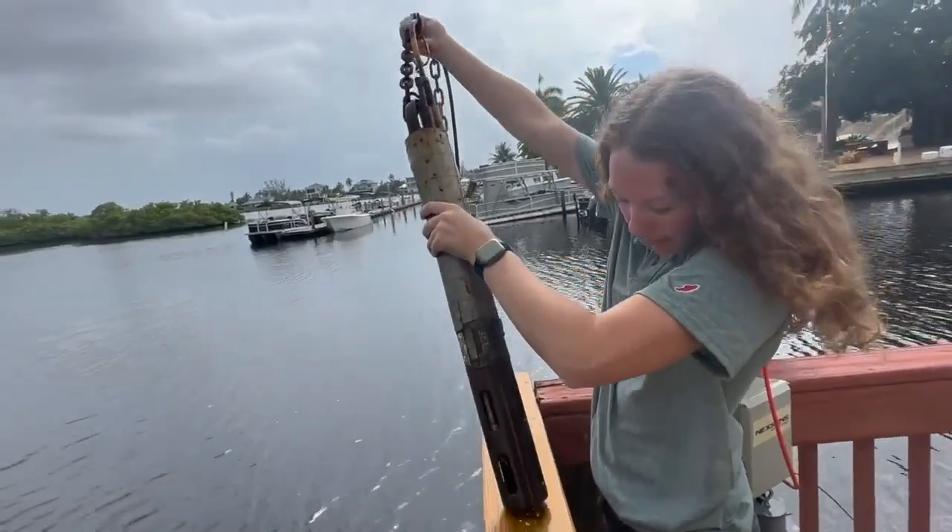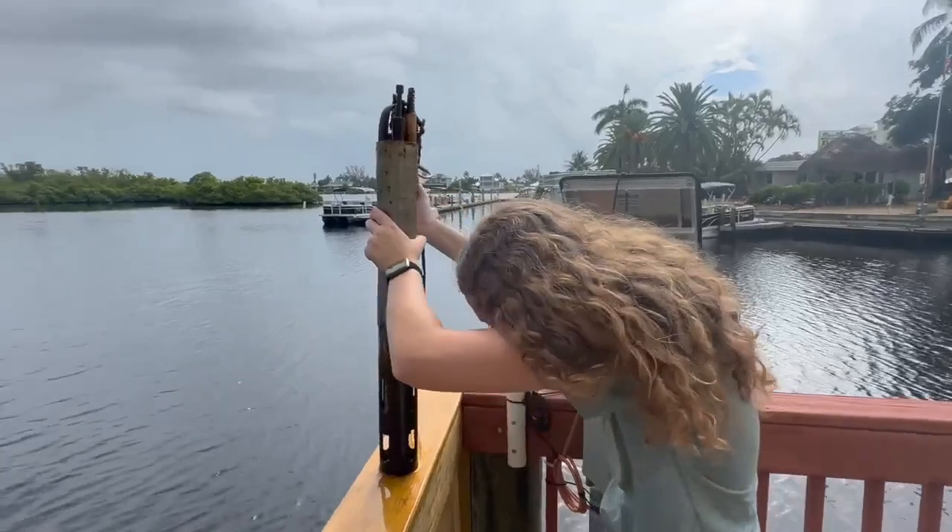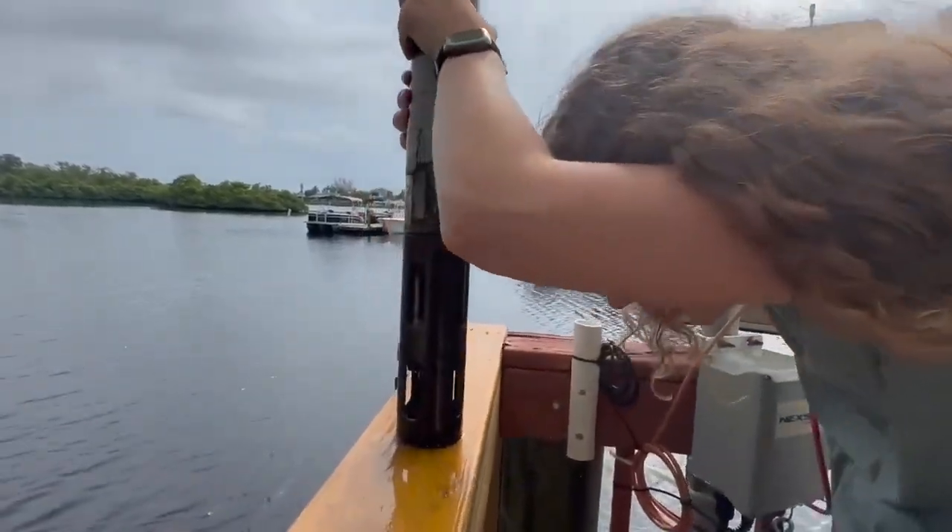Harmful algal blooms are a concern every year here in South Florida. Meteorologist Andrew came to Vesterfield Station to find out a little bit of the research being done into the formation of these blooms. There he met Kayla, a graduate student at Florida Gulf Coast University's field station.